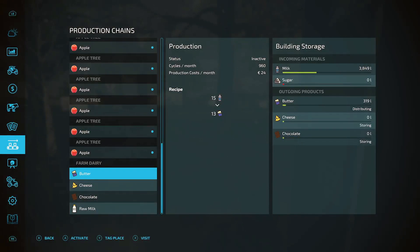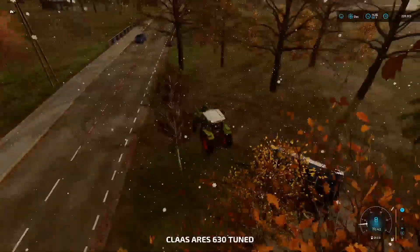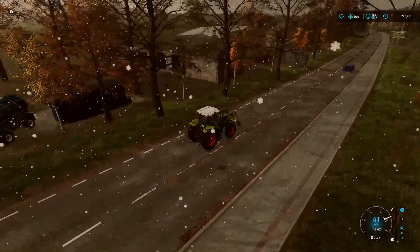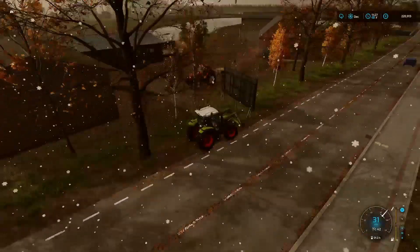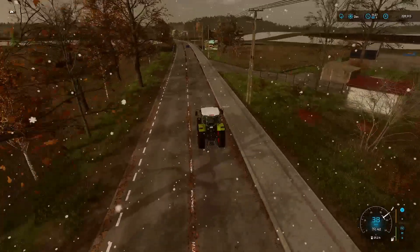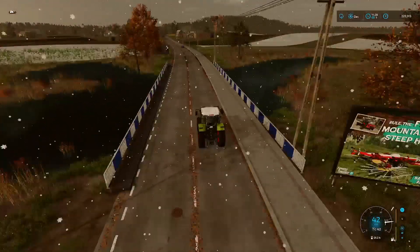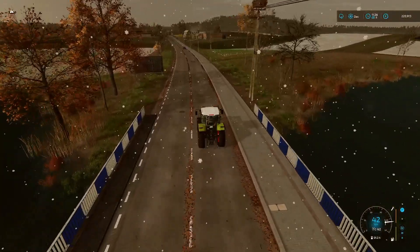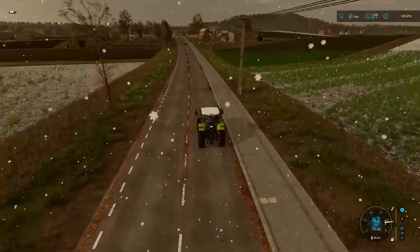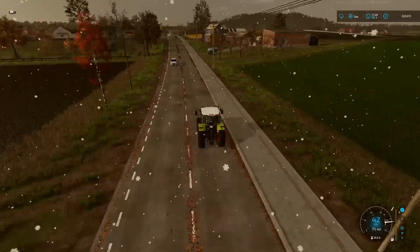I do have a pallet of butter there as well actually, so we'll get that producing and it can head over to the dairy. What I'm going to do now is grab our forestry stuff and get that all purchased. I'll probably lease the forestry stuff because we're only going to use it for the winter again, so I'll just have it on lease over the winter, and then we'll look at buying our forestry plot as well.